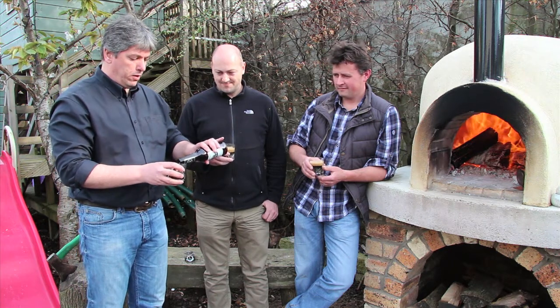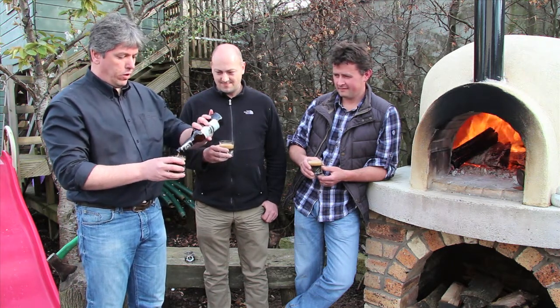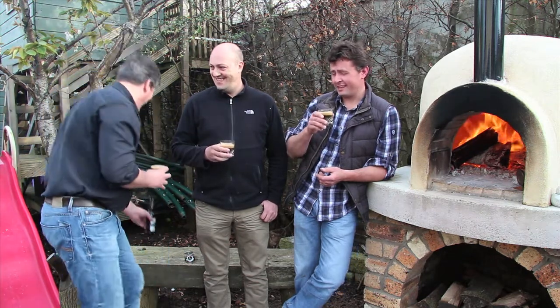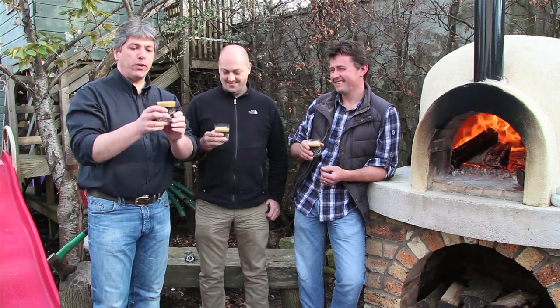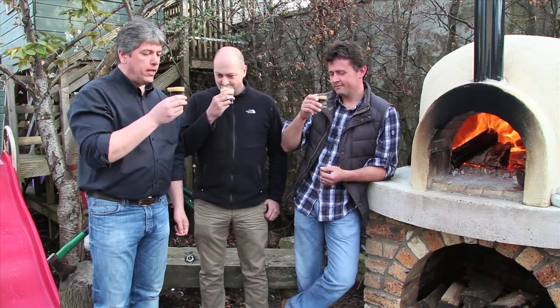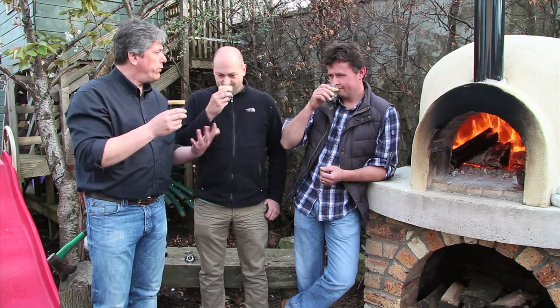And a little bit for me. Oh, I seem to have got most of it! That happened in the last two takes as well. So, quite dark, quite viscous.